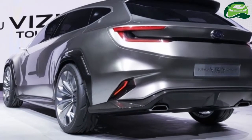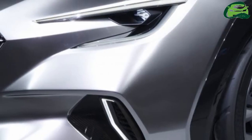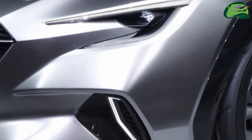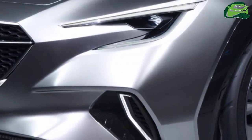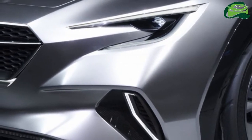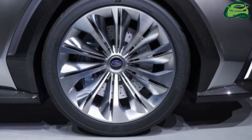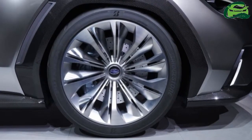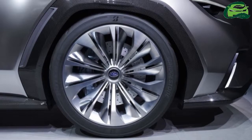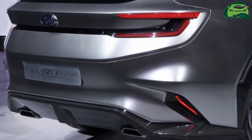This is no surprise. After all, the Levorg is a close cousin to the WRX — both share the same basic body, interior, 300 PS 2.0-litre direct-injected turbo flat-4 in Japan at least, while we got the smaller 170 PS 1.6-litre mill, and much of the front fascia.